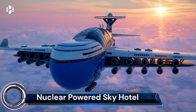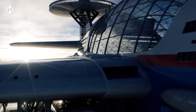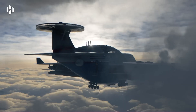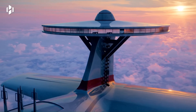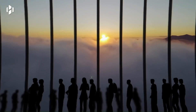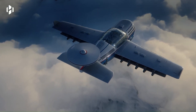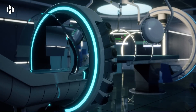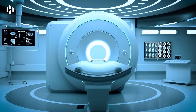The nuclear-powered Sky Hotel, also known as the Sky Cruise, is a fantastical concept that has captured the imagination of many. This colossal flying hotel is envisioned to stay aloft for years, powered by clean nuclear fusion energy, promising unparalleled luxury from above the clouds. It could accommodate over 5,000 guests, offering spacious suites with panoramic windows, infinity pools, world-class restaurants, theaters, shopping malls, and even a golf course — all suspended amidst the clouds.